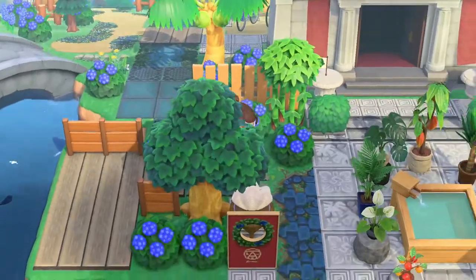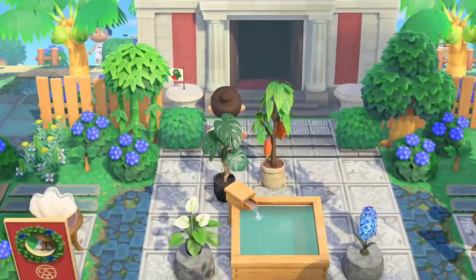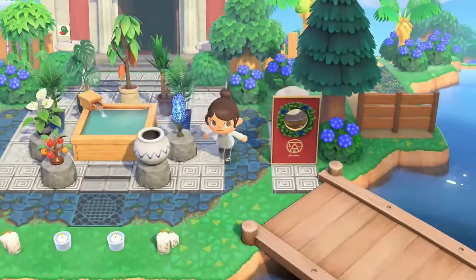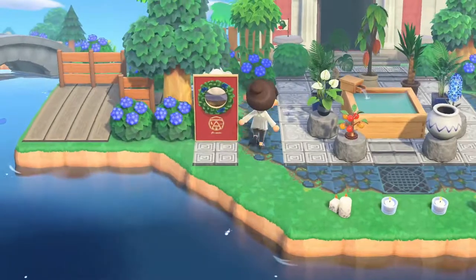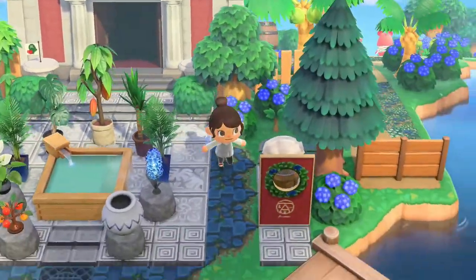Where have we ended up? Oh, we're at the museum. They've got a little flag set up for Brewster's, letting you know it's inside the museum. I love their museum setup — it's very lush and tropical feeling.